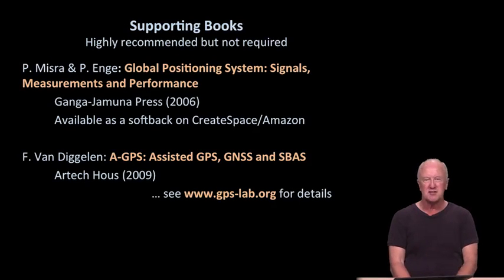Here are the supporting books I mentioned. I co-authored the first one with Pratap Misra, Professor at Tufts University. It's very detailed and will give you a real chance to explore questions about signal design, performance of the measurements, and so forth. Professor Van Degelen has written an equally excellent book focused on assisted GPS, which is a big help in the second half of the course where we dig into how to make GPS operate both instantly and indoors. These books are recommended but not required — the course is self-standing.